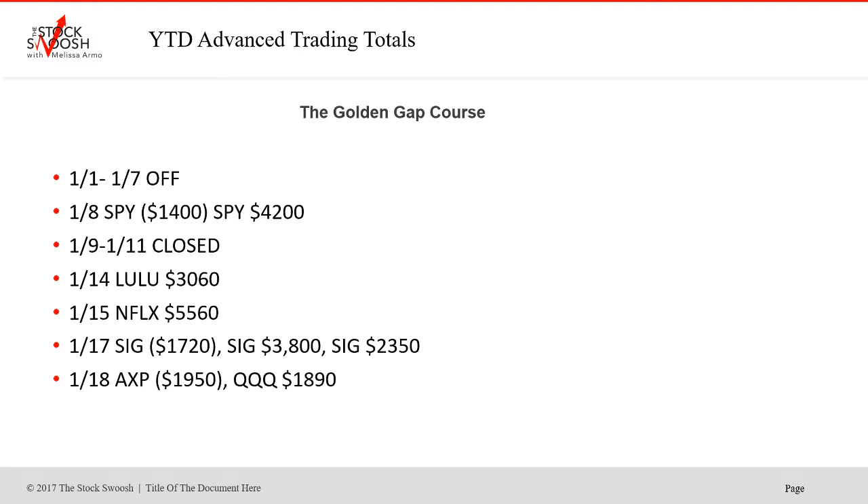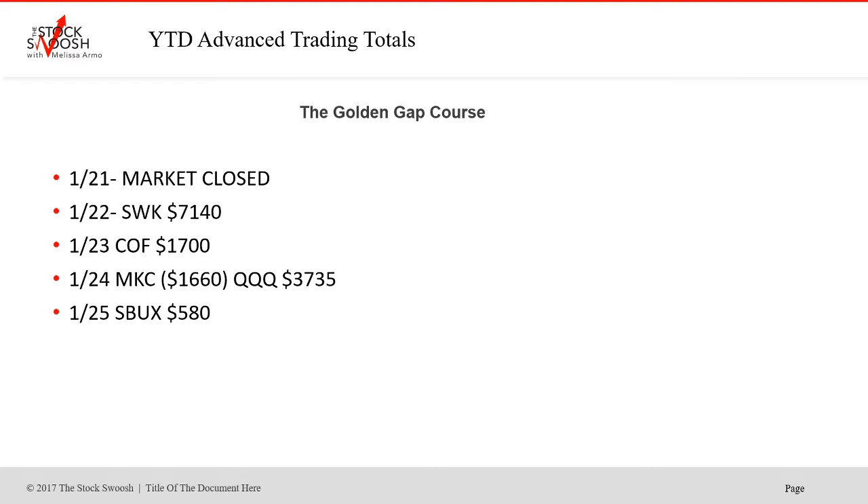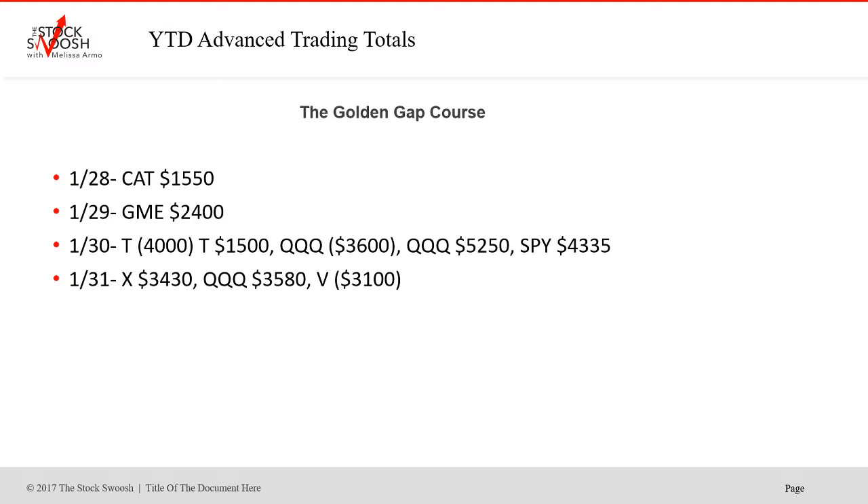Starting at the beginning of the year: SPY — first trade was a loser, second was a winner. The 8th, 9th, or 11th I was sick. Lulu was a winner on the 14th. Netflix was a nice winner on the 15th. SIG on the 17th — first trade lost, second and third worked. HP was a loser and QQQs was a winner on the 18th. Market closed the 21st. SWK on the 22nd was a very quality gap. COF on the 23rd. MKC was a loser but QQQs was a winner on the 24th. Starbucks was a small gain on the 25th.